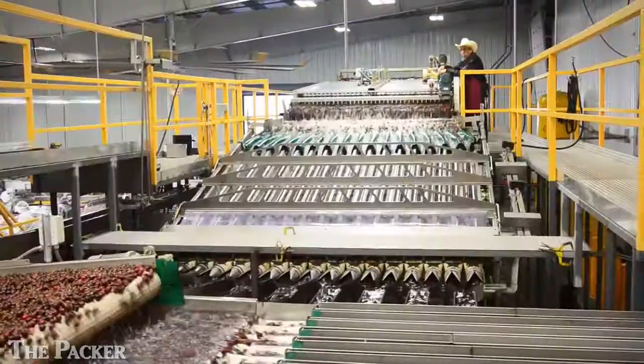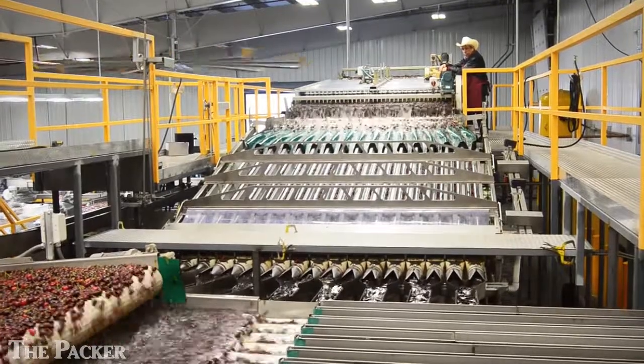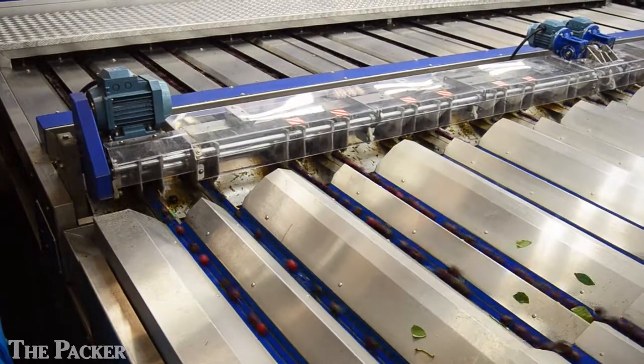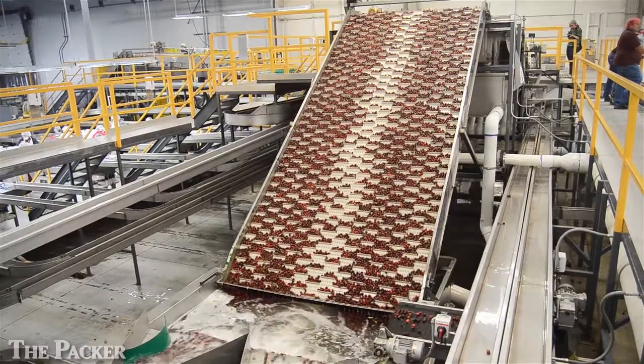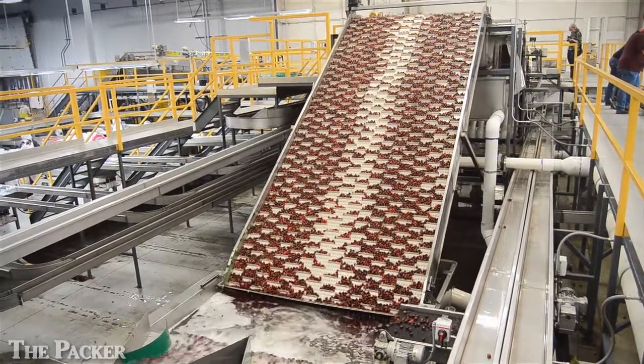Each one has multiple lines. They're using a computerized system that can not only sort and size the cherries, but can also grade for external and internal defects. At Marotta Produce, they're running 40 lines. Each line can do 30 cuts per second, so they have a capacity of up to 1,200 cherries per second.